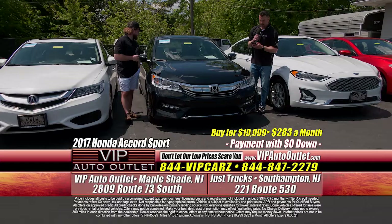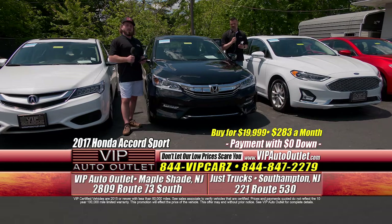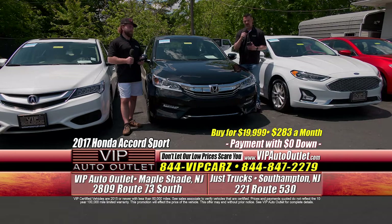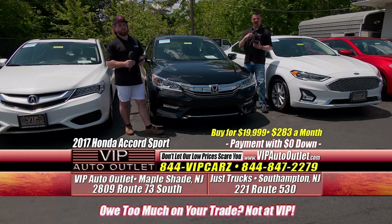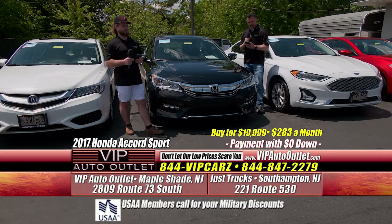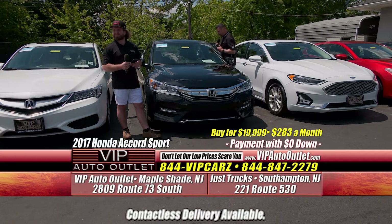A 2017 Honda Accord SE Sport Edition with 51,000 miles — $283 per month. This car gets up to 34 miles per gallon, which is amazing. They run and run and run. Toyotas and Hondas — we've got plenty of them for that reason. They're the most maintenance-free car you can possibly purchase; just change your oil regularly and the car is going to treat you very, very well. It's got black leather interior, the larger screen, Bluetooth, blind spot monitoring, nice wheels.